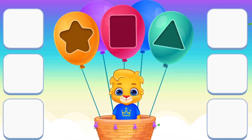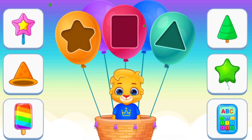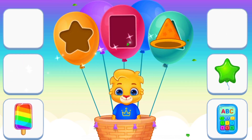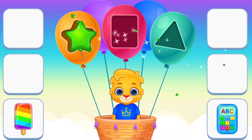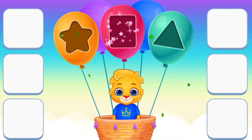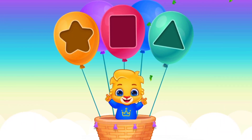Next, Match the shape. Semi-circle. Star. Triangle. Triangle. Star. Rectangle. Rectangle. Rectangle. Very good, good job.